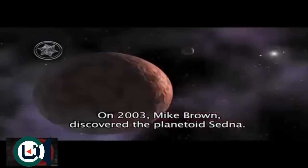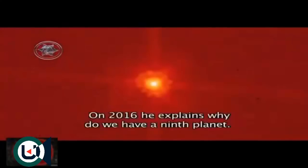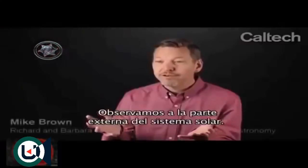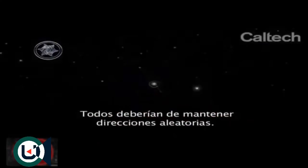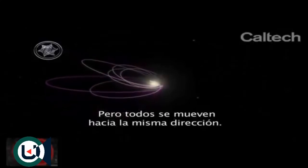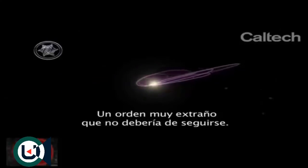So the gravitational field and the direction of the orbit of the planetoids in the Kuiper Belt are explained by the existence of a ninth planet. Mike Brown, in 2003, discovered the planetoid Sedna; in 2005, Eris and Makemake; and in 2016, he explained why there is a ninth planet. When looking at the outer solar system, while most distant objects go in all different directions, the most distant objects all swing out in one direction in a very strange way that shouldn't happen.